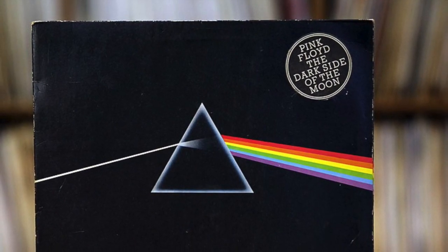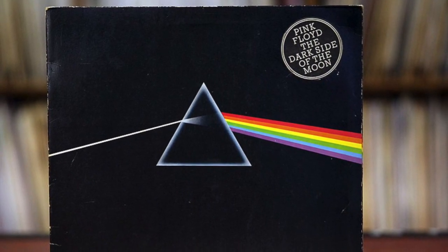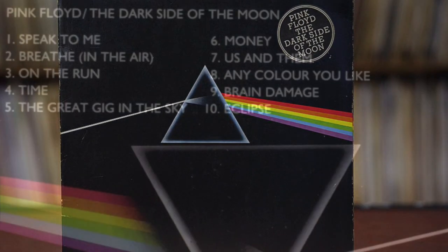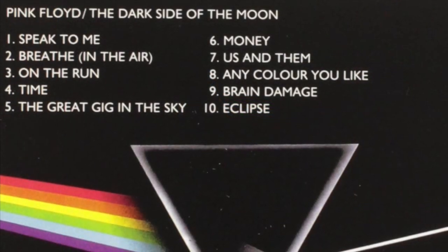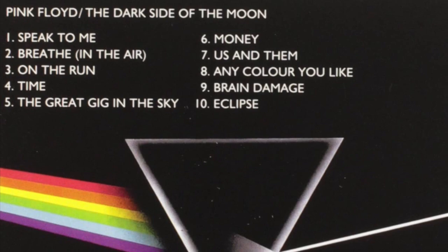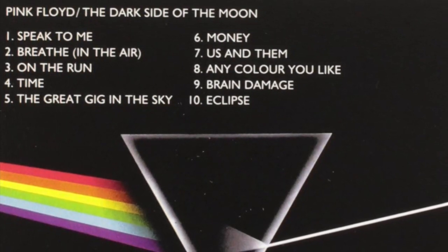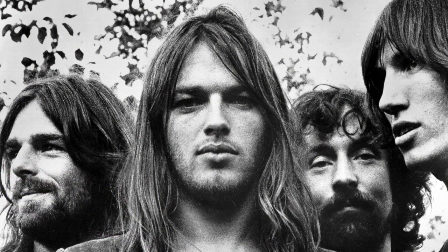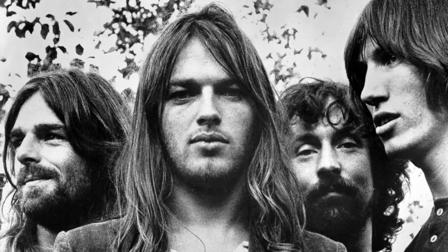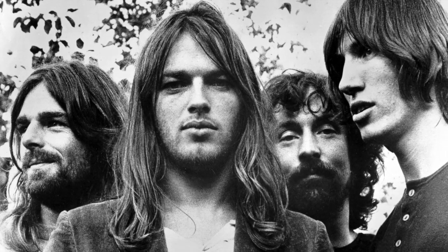Dark Side of the Moon was the eighth studio album by English rock band Pink Floyd, released on March 1st, 1973. The album featured hits like 'Money' and 'Time,' which helped it reach the number one spot in the US, though that only lasted a week. It remained in the Billboard Top 200 for a whopping 736 weeks — from March 17th, 1973 to July 16th, 1988 — and has sold 45 million copies, making it the fourth best-selling album ever.